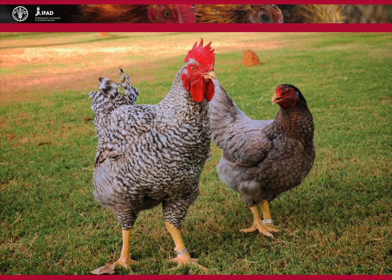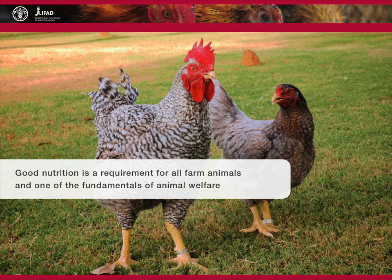Birds need adequate quantities of good quality feed and clean water to maintain productivity and resistance against diseases. Good nutrition is a requirement for all farm animals and one of the fundamentals of animal welfare. Improper nutrition affects not only productivity but also the health, behaviour and welfare of animals. In extensive systems,